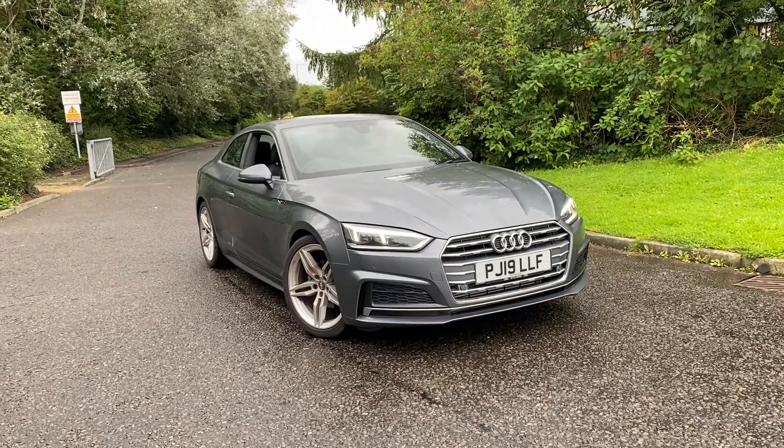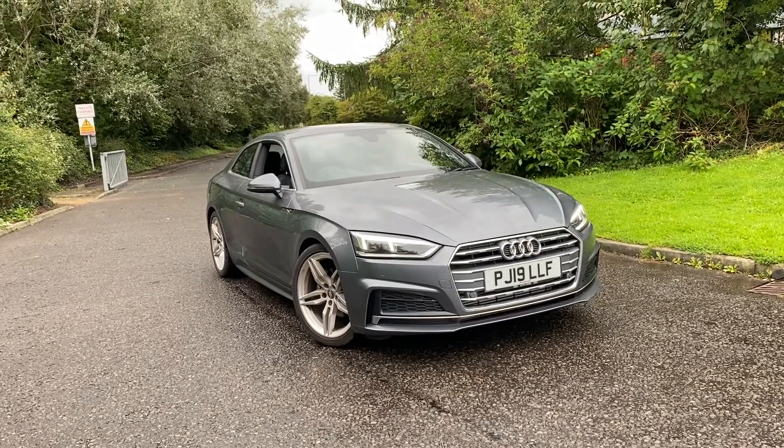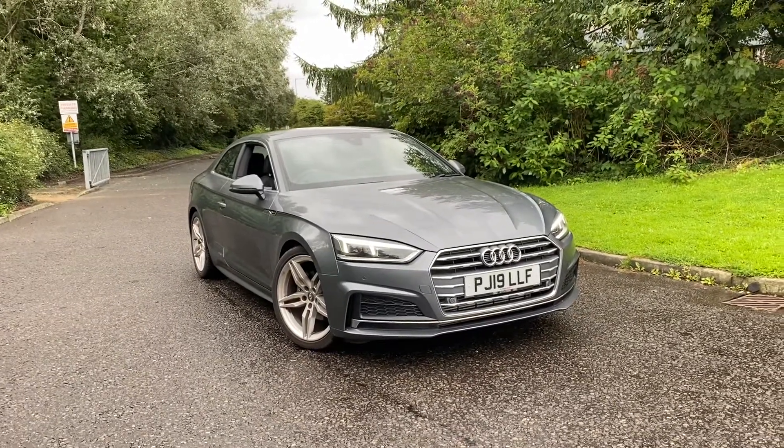Hi there, welcome to Preston Audi. Today I'm going to be taking you around this approved used Audi A5 Coupe S line, finished in monsoon grey metallic paint.